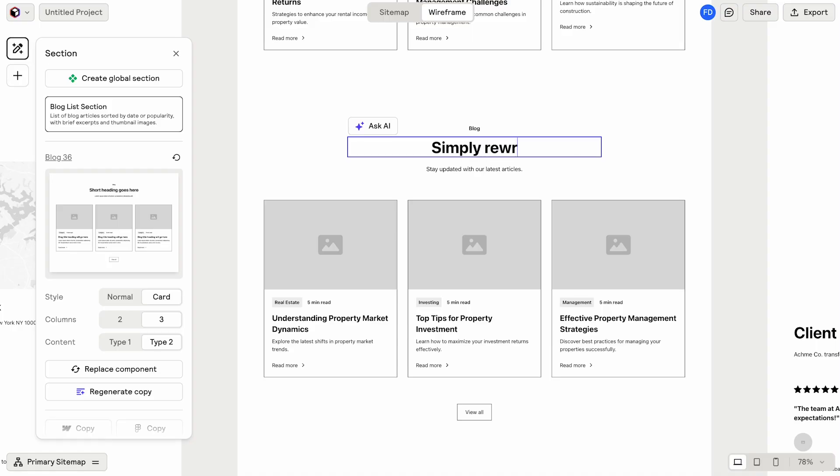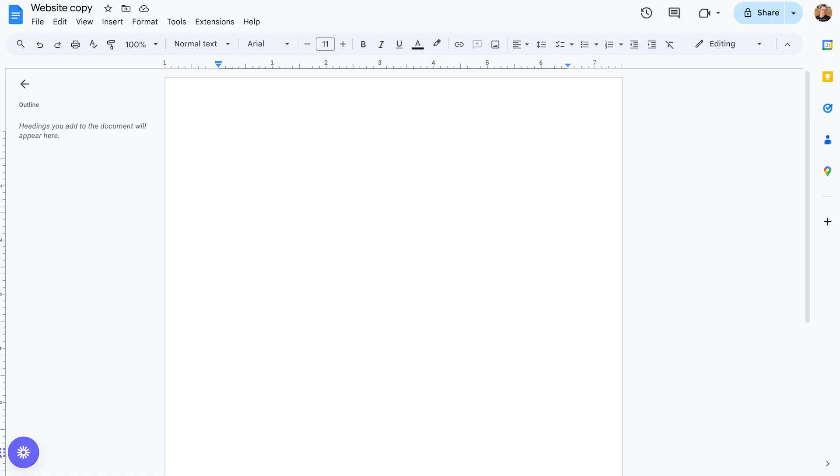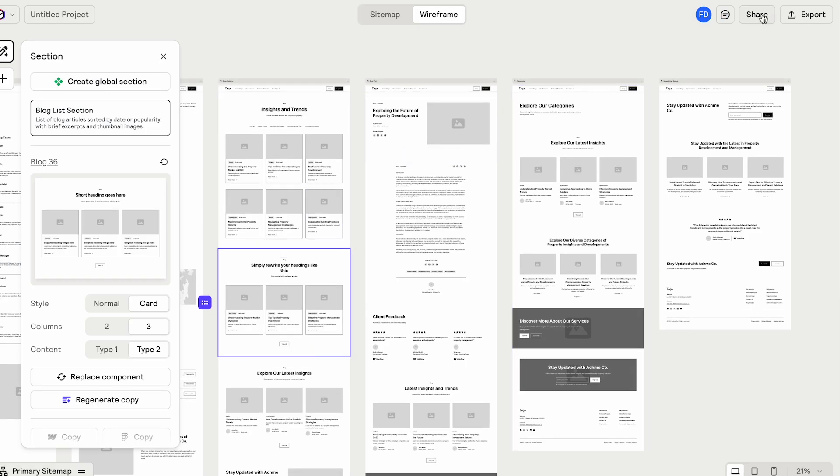That is huge because I used to spend weeks on this entire process. But don't click away just yet because there are a couple more things you need to know. First of all, the client will definitely want to update this content. And that's great because it's much easier for the client to update content on a webpage that already exists than start from a blank page. You can invite them to your Reloom workspace where they can leave comments and help you organize the content or add content that is missing.